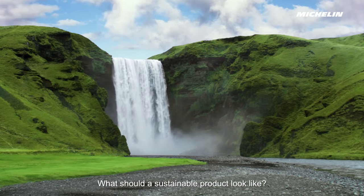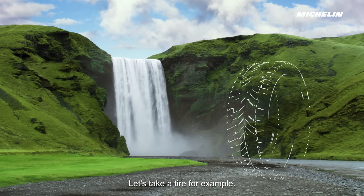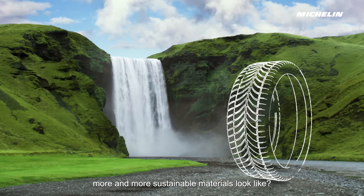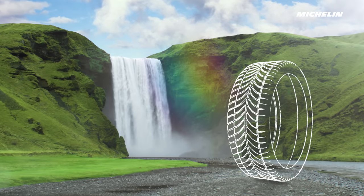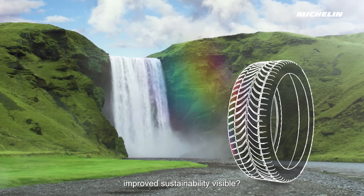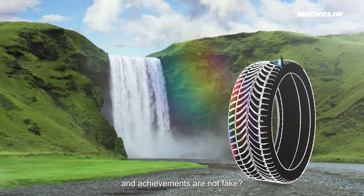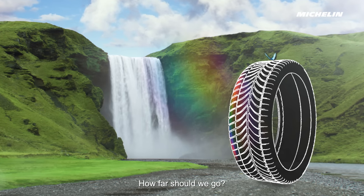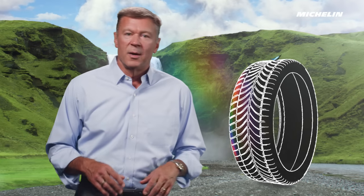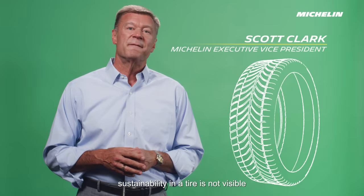What should a sustainable product look like? Let's take a tire for example. What would a tire that contains more and more sustainable materials look like, and what would it take to make improved sustainability visible — to show that our commitments and achievements are not fake? Well, the truth is that unfortunately, sustainability in a tire is not visible to the naked eye.